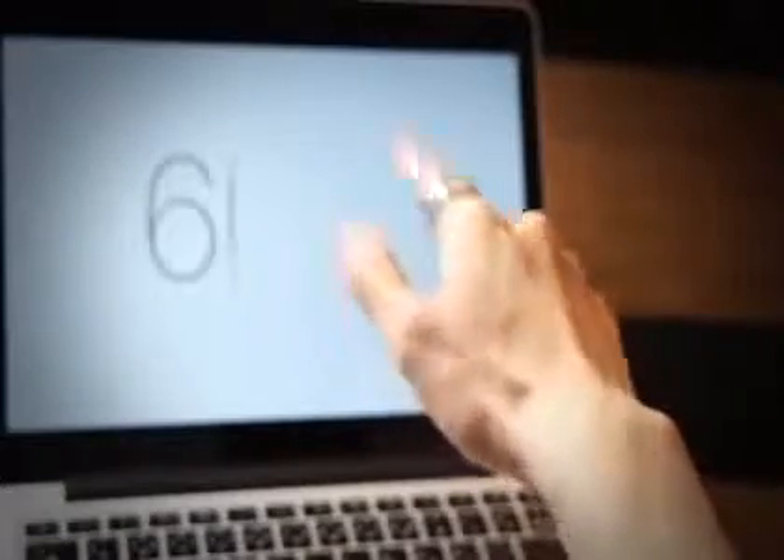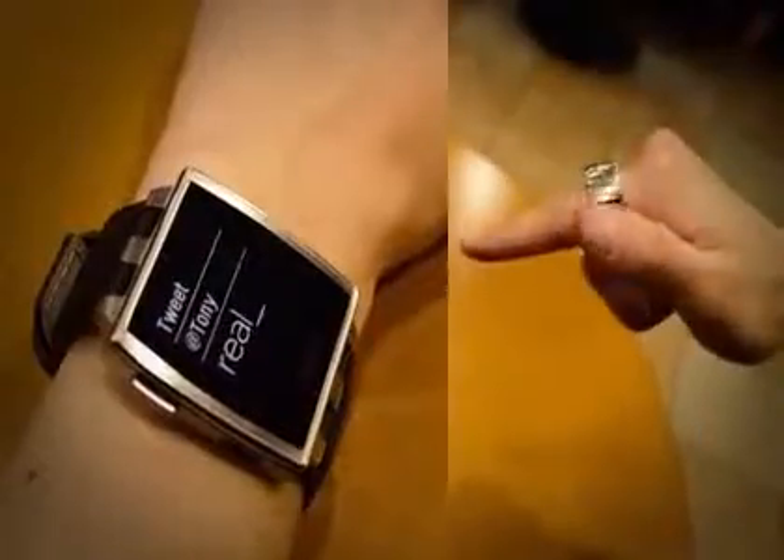In 2013, our gesture recognition technology was still in its early stages. However, by 2014, it has been nearly perfected and is even precise enough to detect letters. Now you can type text mid-air, anywhere, anytime.